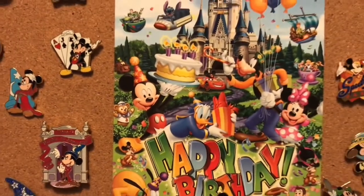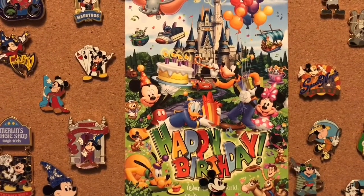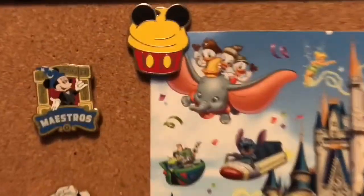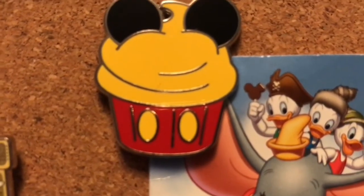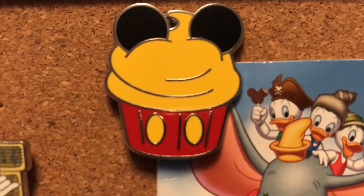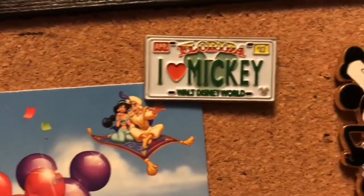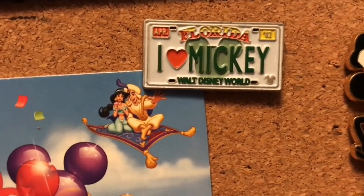Holding down our centerpiece, which is a happy birthday card that I got in 2014 when I was there for my birthday — I think I got this at Crystal Palace because it does have all of the Hundred Acre Wood friends that signed it. Holding down this card is a Mickey cupcake pin from 2011, and I don't really know much about this one. Holding down the right side of that is the 'I Heart Mickey' pin, which is the License Plate Hidden Mickey series — this is pin 1 of 11 from 2007.